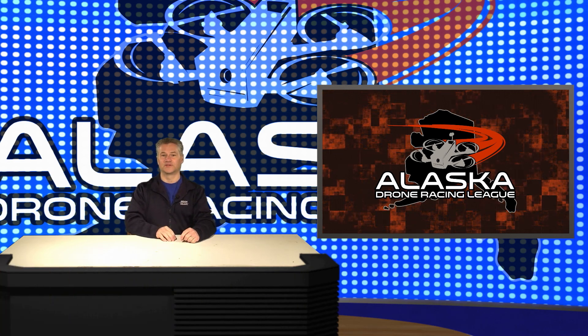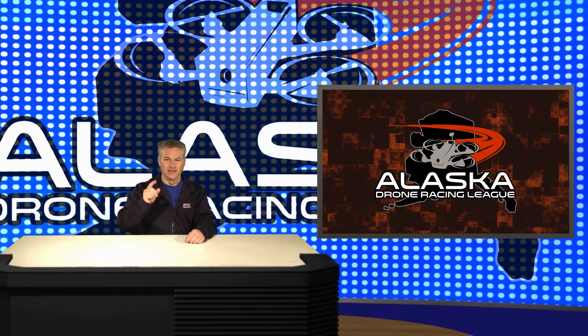Edge of the seat, Alaska Drone Racing. Let's race.